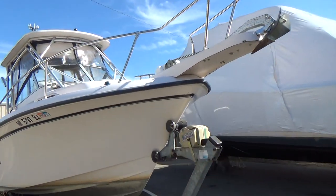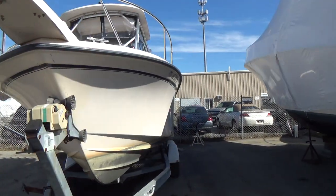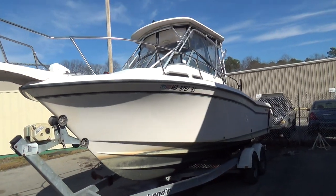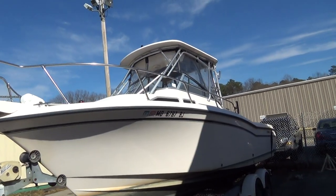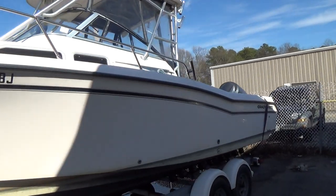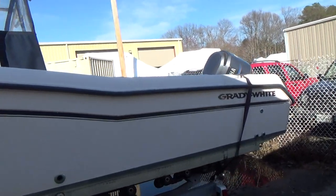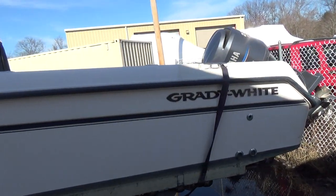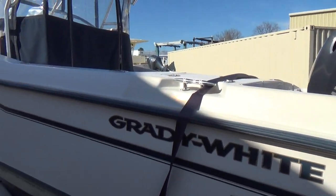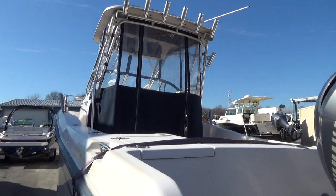Very clean boat — has a windlass. We have not buffed and waxed her yet, but she's got the hard top, the bow pulpit, and all of the canvas comes with her. The sides of the boat look really good.